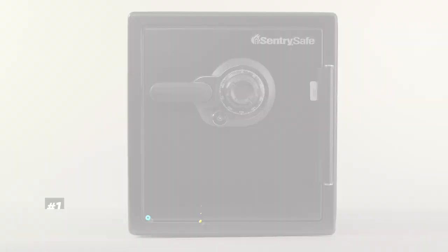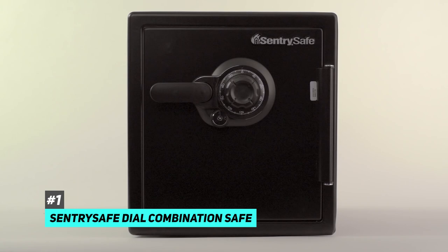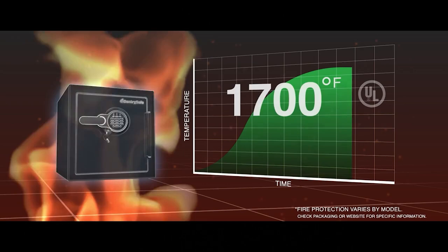First up we have the best fireproof safe overall, and that's going to be the SentrySafe Dial Combination Safe. Not only is this one fire resistant, but it's also extremely secure, waterproof, and impact resistant. This safe has a verified 60-minute fire protection rating up to 1700 degrees Fahrenheit — astoundingly fireproof — meaning your valuables will be able to survive even the biggest fires.